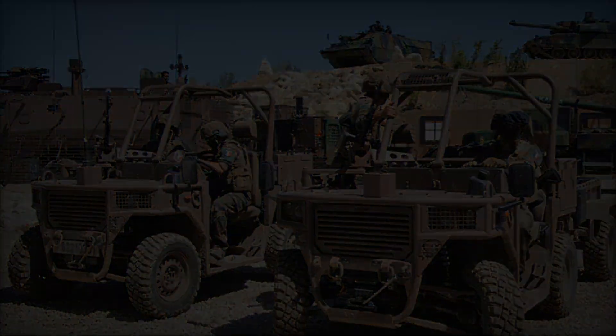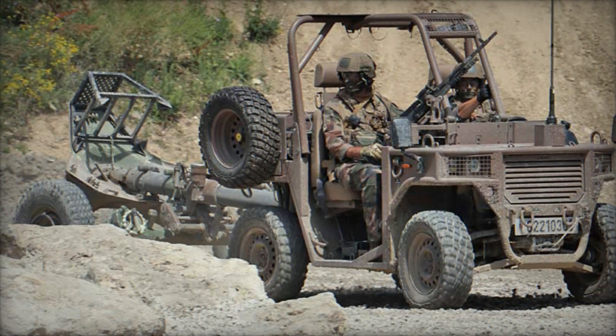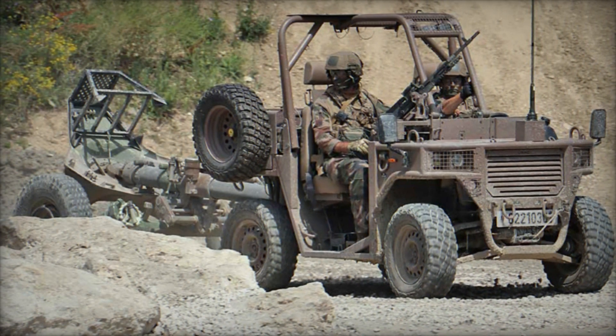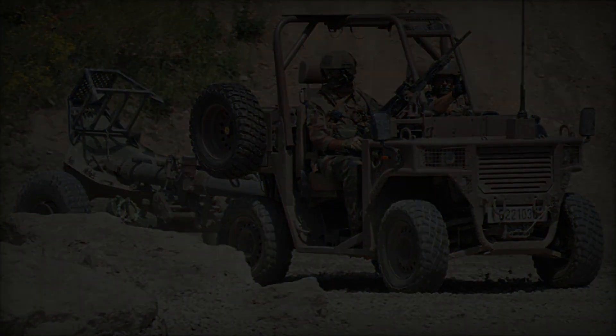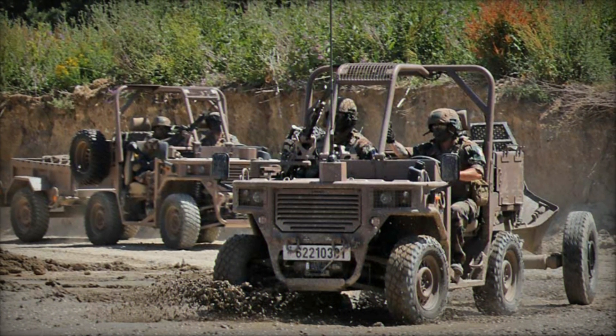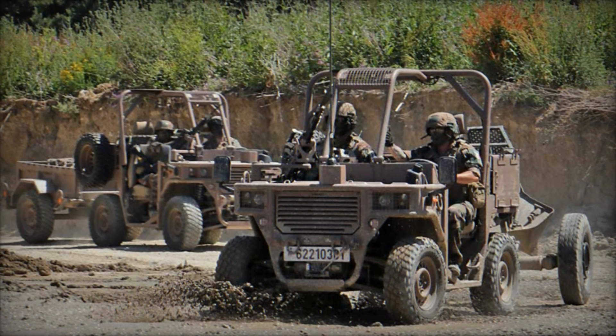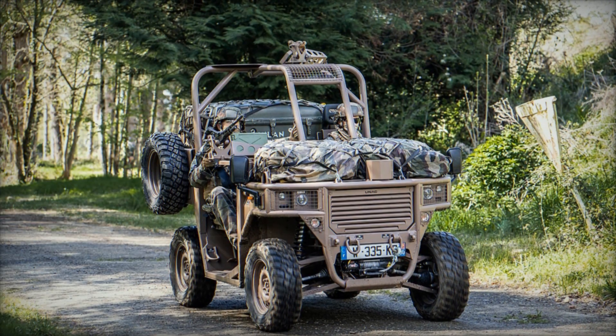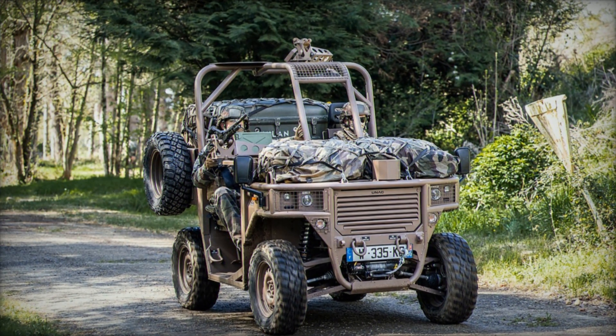ANAC, renowned for its innovative defense equipment, strengthens its position in the international market with the introduction of the Rider. The vehicle's proliferation among defense forces worldwide underscores its ability to meet the evolving demands of modern warfare and military logistics. The Fardier Rider is not just a vehicle — it is a testament to ANAC's commitment to enhancing military mobility and operational efficiency.